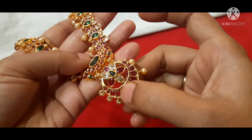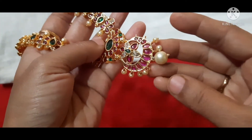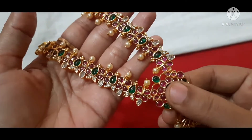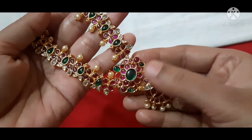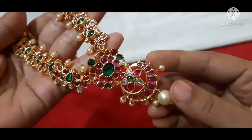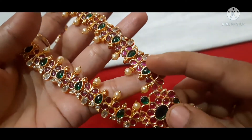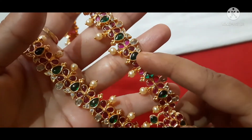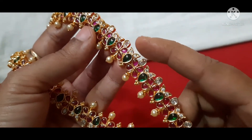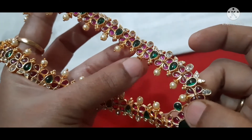Here we have uncut stones — we need big size stones and stone tails. The color is very good. This set includes a chain, pendant, and big pearl drop. The design has a flower pattern with pink and green color combination. It features pearls, white stones, and uncut stones. In the middle there is a pink and green combination with standing pearls and white stones.